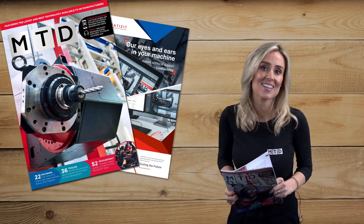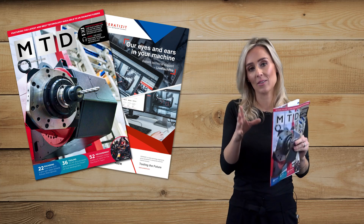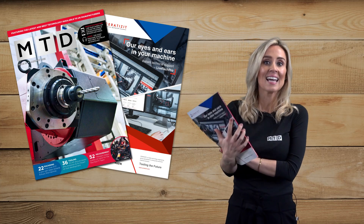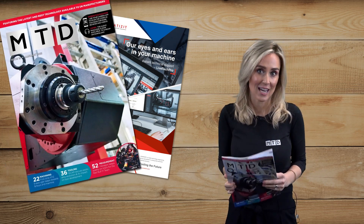Here it is, hot off the press, our first magazine of the year. You'll get your copy in the post any day now, and it's a great issue. It's 68 pages, all full of unique content.